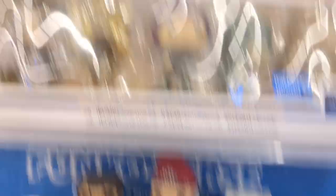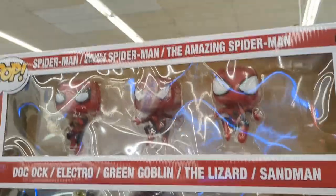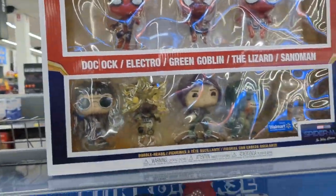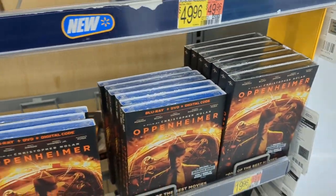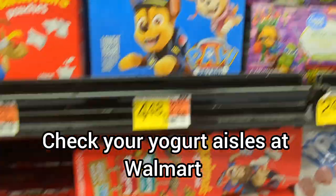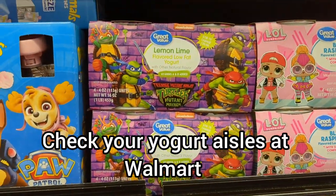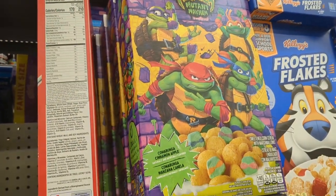They also have the Spider-Man: No Way Home villain thing — it's really hard to see because of all the glare. I might have to get that. Actually, never mind, I don't like Funko Pops. But still, that's super cool to see. They've got plenty of Oppenheimer here. Also, they have the Teenage Mutant Ninja Turtles Mutant Mayhem cereal. I really like this cereal — it's actually really good, so definitely make sure to check it out.